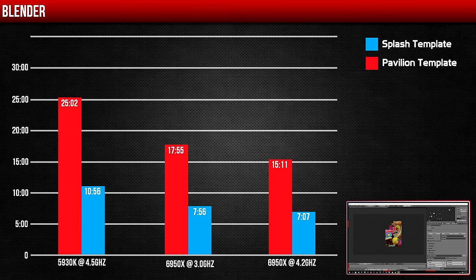You can definitely see that CPUs with better multi-core performance tend to do better here. Similar results were found on the second template, with the overclocked 6950X finishing in just over 7 minutes compared to almost 11 minutes from the 5930K.